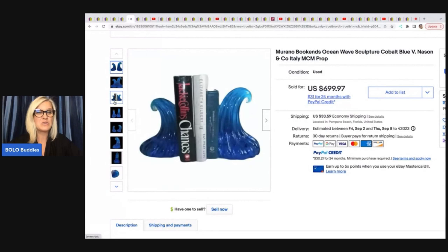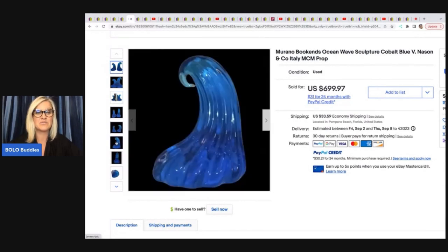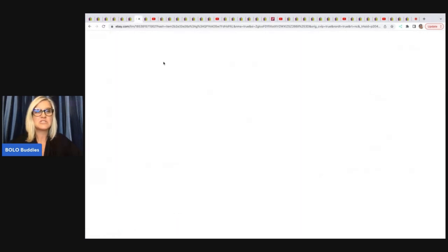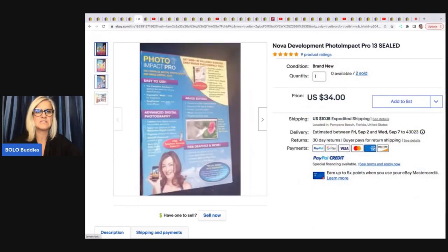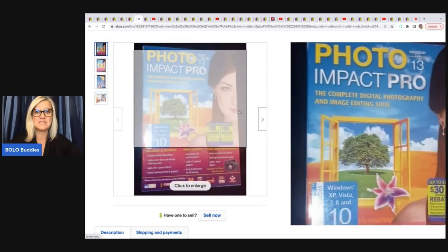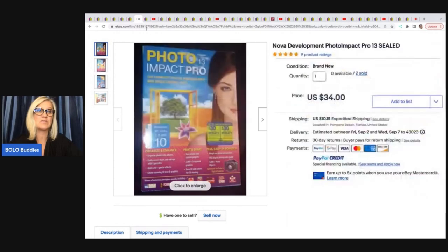I know the Goodwill is starting to price things high, but she only paid eight bucks for those. How incredible is that? The next item she sold is this Nova Development Photo Impact Pro 13 Sealed — some sort of software. She got this out of a dumpster at an office store — dumpster diving. She sold this for $34, and she has sold two of them. Cost of goods was free, and the buyer paid shipping.